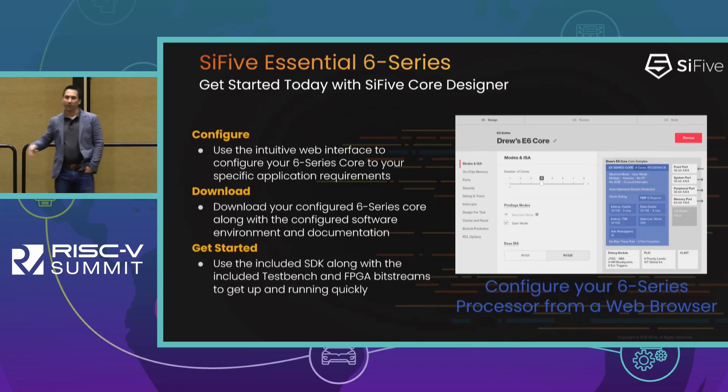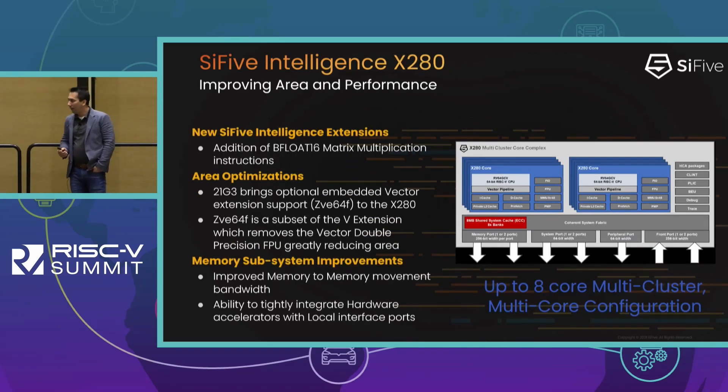Since I lost a little time I'll move a little faster. The six series is offered in SiFive Core Designer, our web interface that customers use to configure our processors. It's very easy to use and highly configurable. You can go to sifive.com right now and configure these cores on your phone. Please check it out on the website.